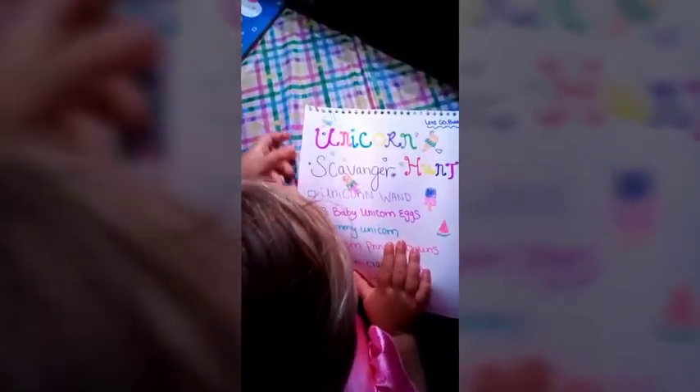Hey, what are you doing today? Going on a scavenger hunt! Going on a scavenger hunt? Here's our list. Where's our list? What does it say? Unicorn scavenger hunt! This is a unicorn scavenger hunt! Yay!